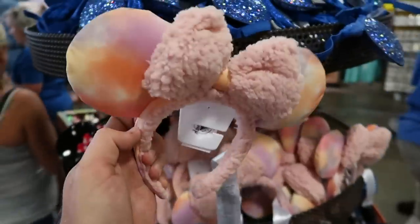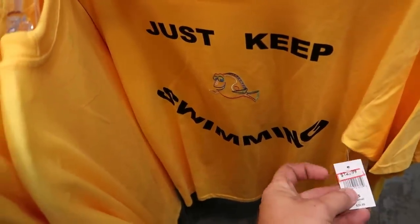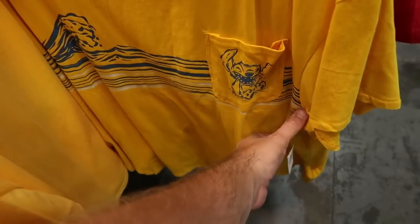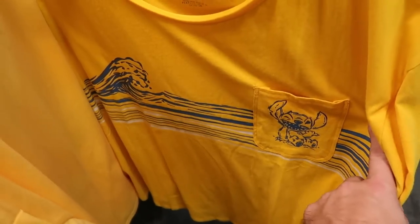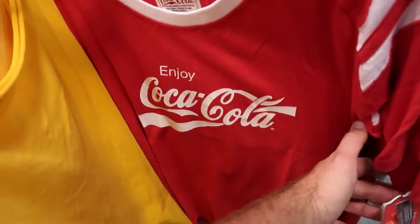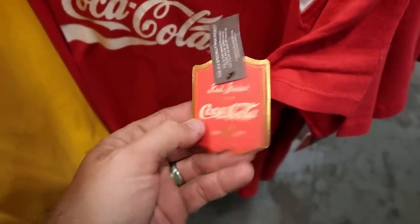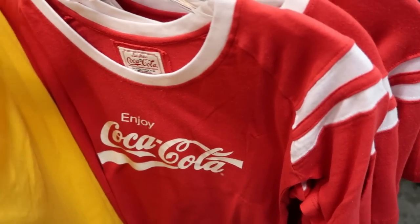Over here there's a women's Finding Nemo shirt — 'Just Keep Swimming' — $12.99, marked down from $36.99, in extra small at the moment. They still have the one with Stitch on the pocket — really cool, in the waves. They also have an 'Enjoy Coca-Cola' t-shirt, which is actually branded as a Red Jacket Coca-Cola product — really cool tag on these — $17.99, marked down from $35, with really cool sleeves.